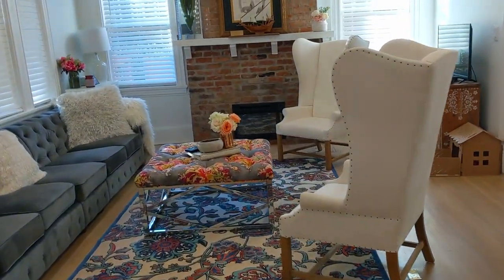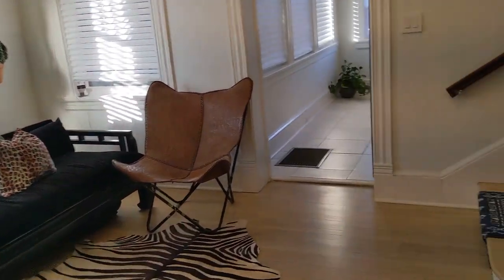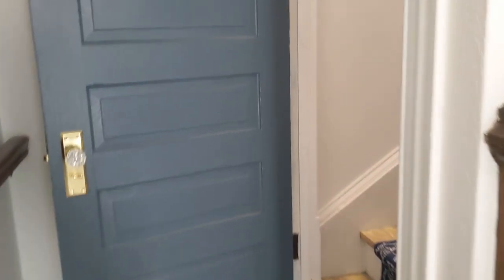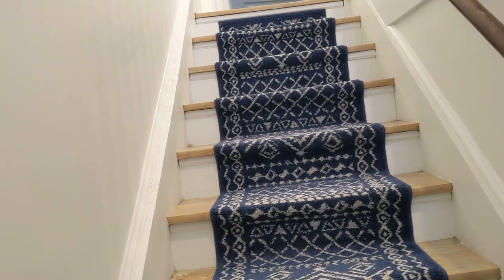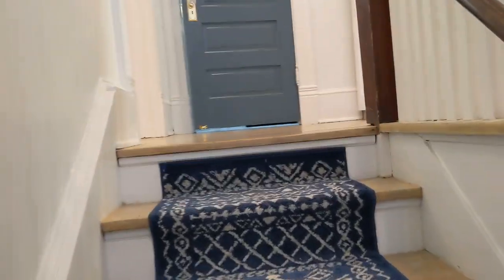Leaving the living room and heading upstairs — turning off the lights as I go. This door was always here; you can shut off the downstairs and upstairs separately. There's a separate HVAC unit in the attic that feeds this floor, and one downstairs for the lower level. The carpet on the stairs I installed myself. We're going to start with the very back room up here.